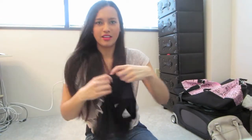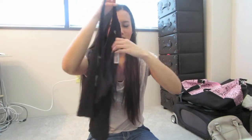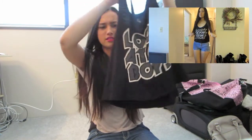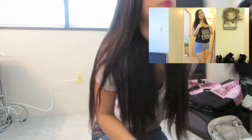I also have this one that says 'Look at me boys' — I just thought it was cute. I like graphic tanks and this one was really cheap, like $5.80. Who can beat that price? I love graphic tanks like that. And I think that's all I got from Forever 21.